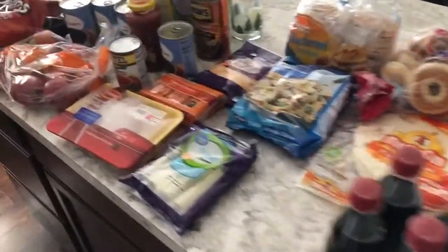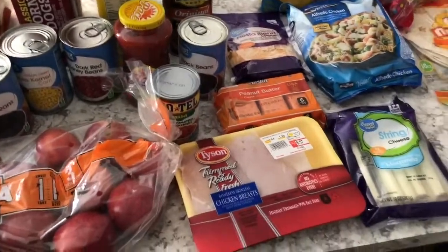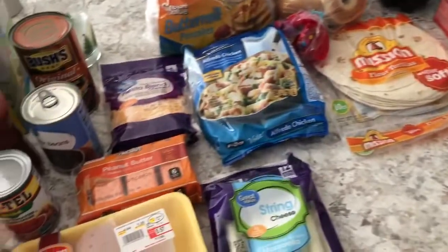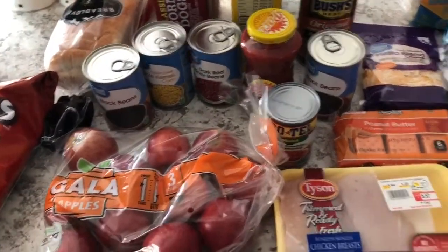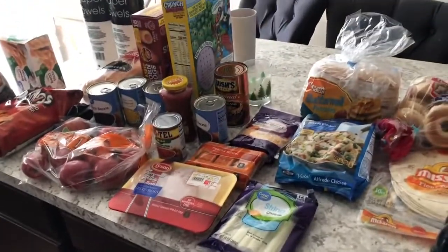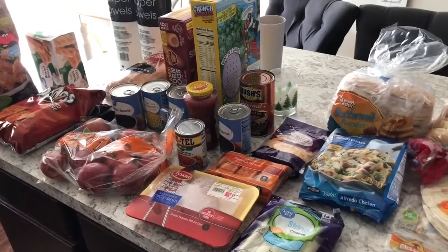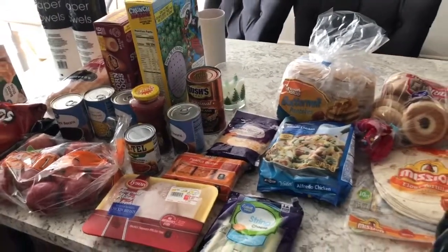WinCo was $40 and Walmart was $70. This should last us until next Sunday because some of the dinners we're gonna be making will have leftovers. Thanks for watching — I hope you guys like, subscribe, and comment below with some tips and tricks you guys use. Thanks!